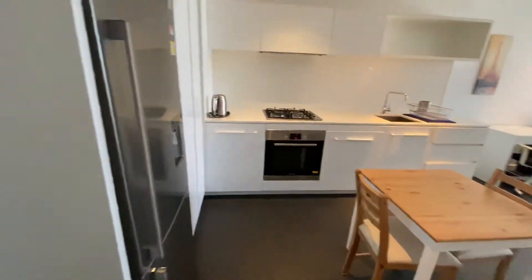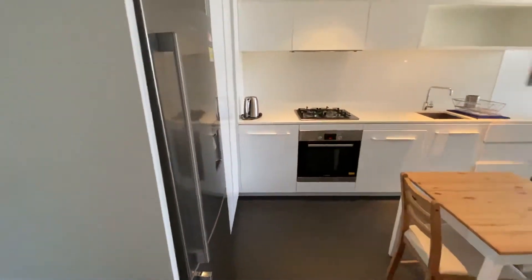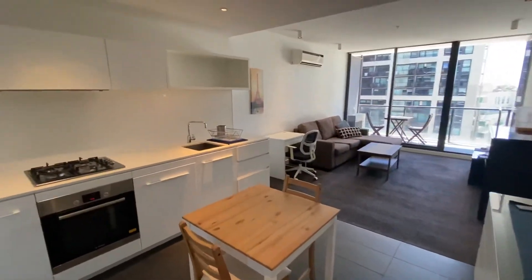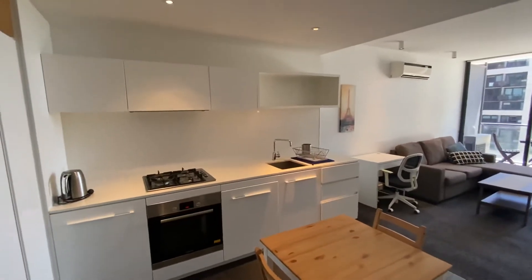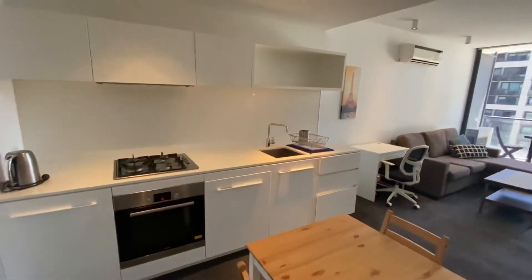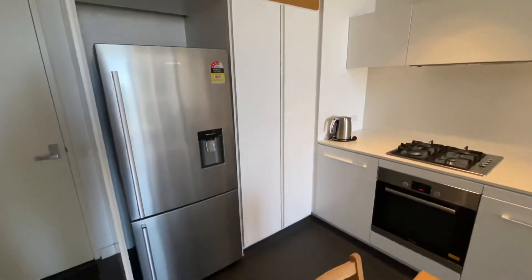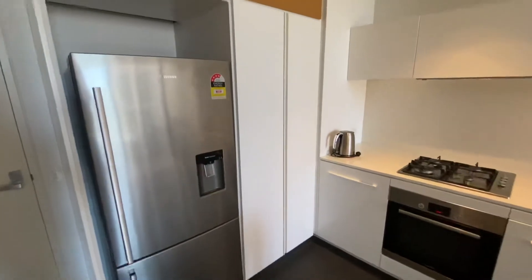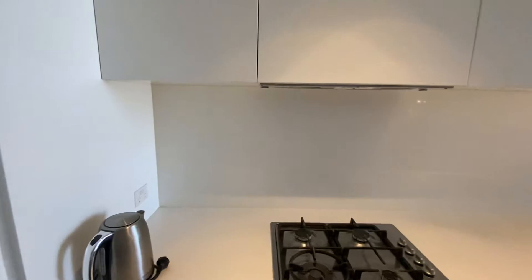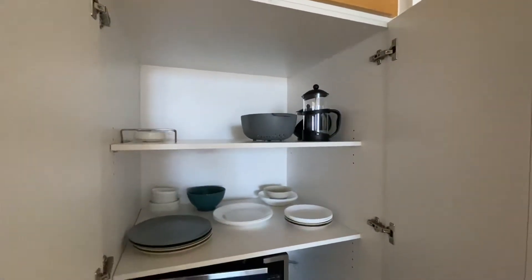As you come in the front door, you walk into the open plan kitchen, living, and dining. There's plenty of storage space in the kitchen, a small table, a stainless steel fridge with water dispenser, and gas cooking.